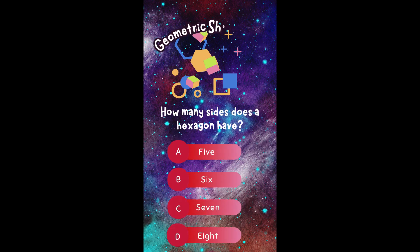How many sides does a hexagon have? A. Five. B. Six. C. Seven. Or D. Eight.